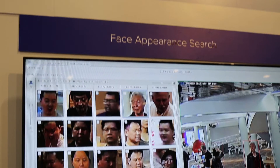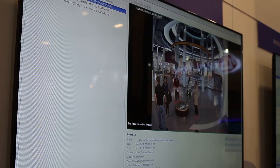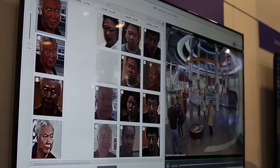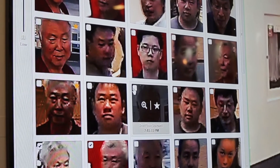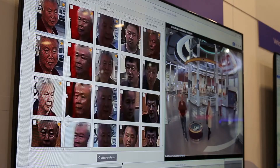This year at ISC West, we're excited to preview a new feature of our deep learning artificial intelligence search engine: a Vigilon appearance search known as face appearance search technology. Using deep neural networks for face analytics, face appearance search technology enables searching for a person by incorporating the unique characteristics of a face to find similar recorded footage of that person across multiple cameras on an entire site.